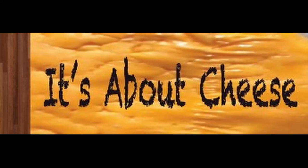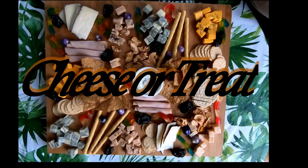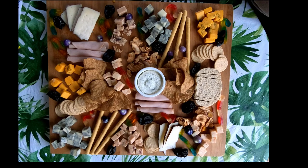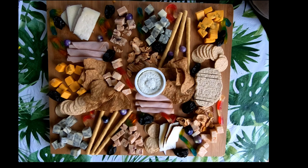Welcome to It's About Cheese! A place to discover different cheese flavors and different cheese makers. Today on the board is the cheese or treat cheese board. On this cheese board I mostly used mild cheeses and a few sweet treats.